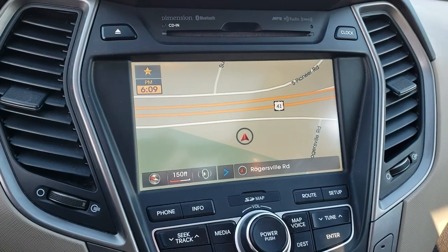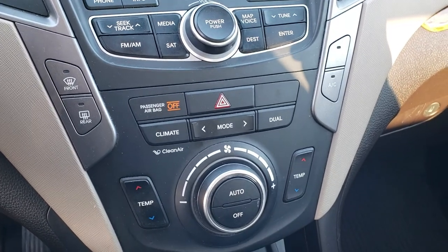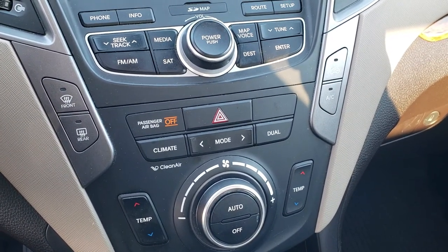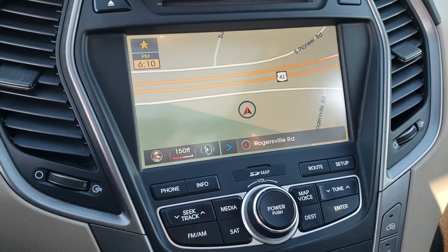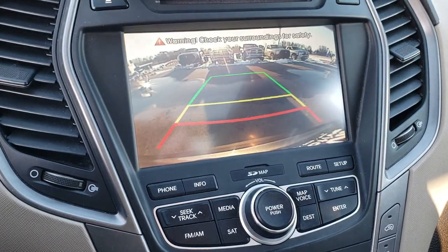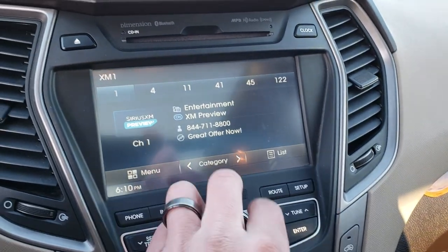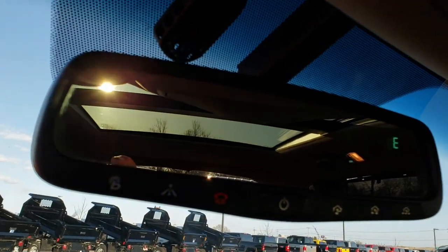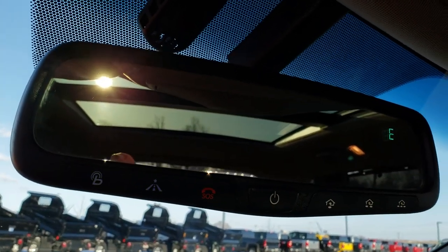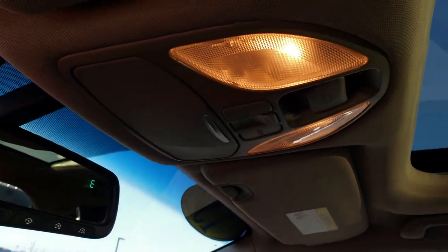It has the factory navigation system and the touch screen radio, as well as dual climate control. You have your front and rear defrost right there. This is also where your backup camera shows up. It does have Bluetooth audio controls and it does have SiriusXM satellite radio capabilities. Up here you have your Blue Link system as well as an SOS system and your HomeLink buttons. There is also a compass display up on the mirror.